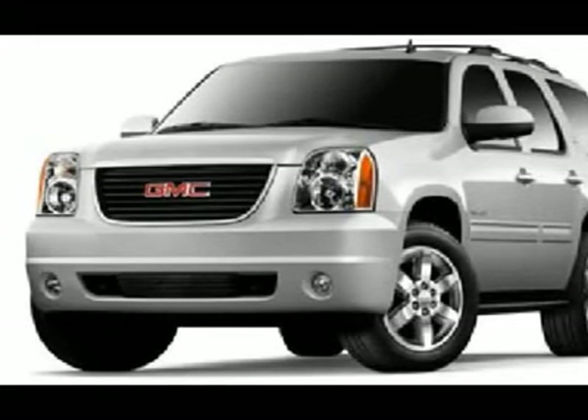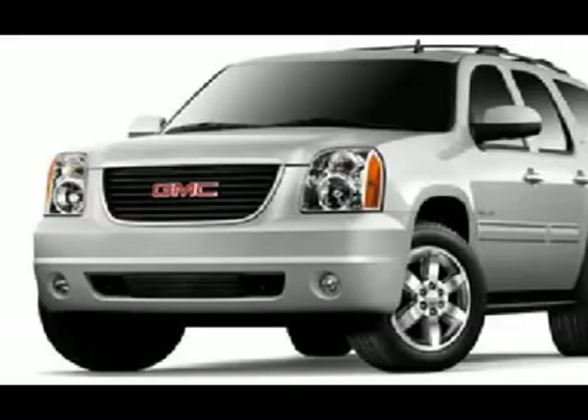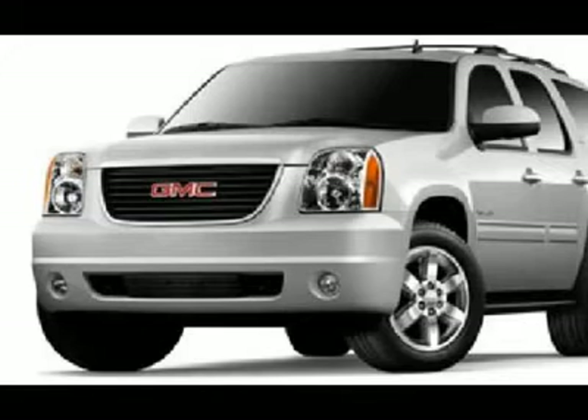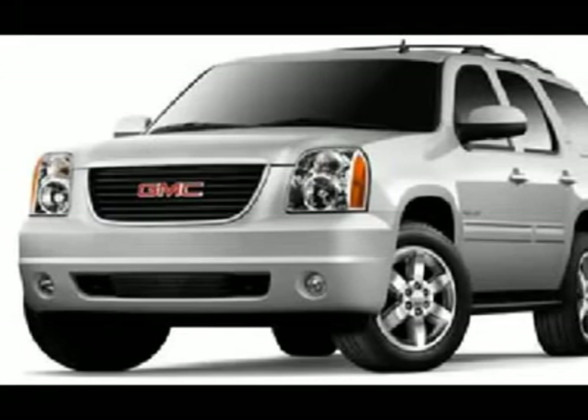Air conditioning, cruise control, power locks, power windows, tilt steering. Factory bumper-to-bumper warranty until 36,000 miles, factory powertrain warranty until 100,000 miles, and this SUV is eligible for a 100,000-mile parts and service agreement.